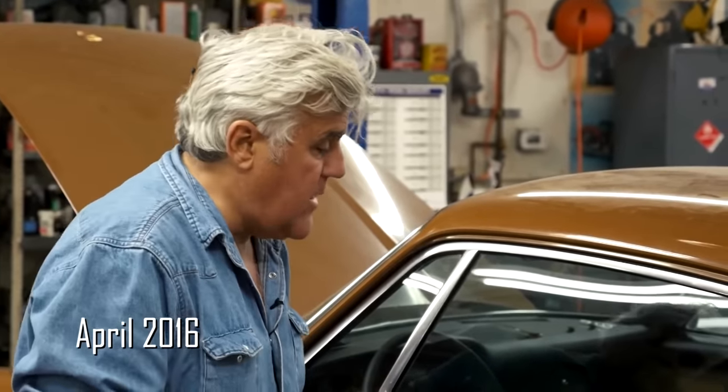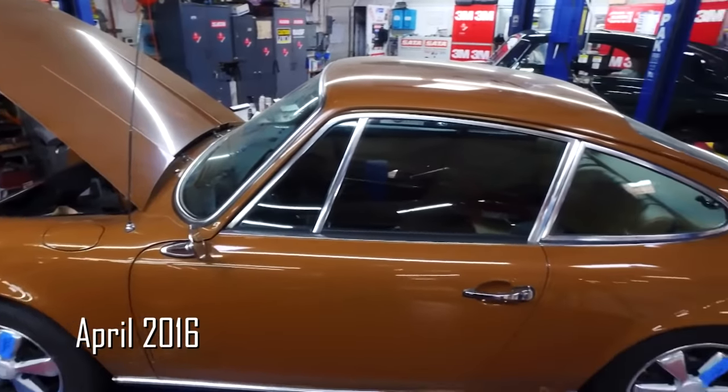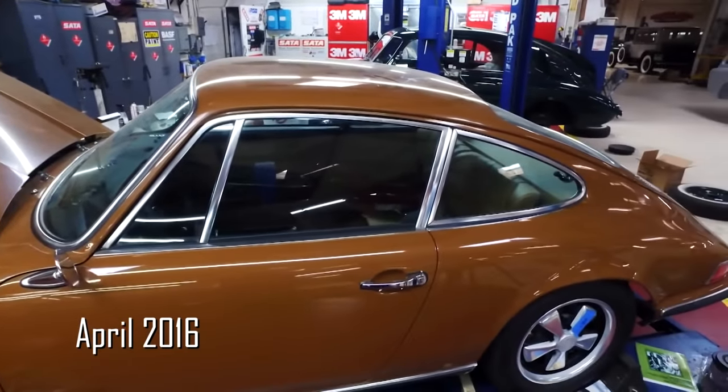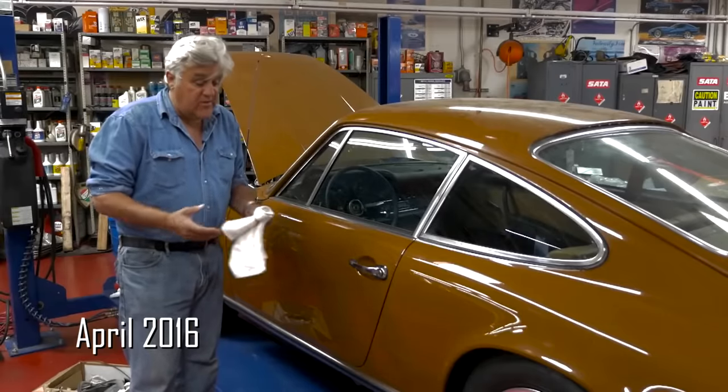Being a California car — the most important thing in Porsche — it was 100% rust free. There wasn't an ounce of rust on this car. It had well over 100,000 miles on it, but the original paint. We just buffed up this little area to see how well it would hold up and it looks fantastic, because it wasn't subjected to the sun and didn't sit outside.